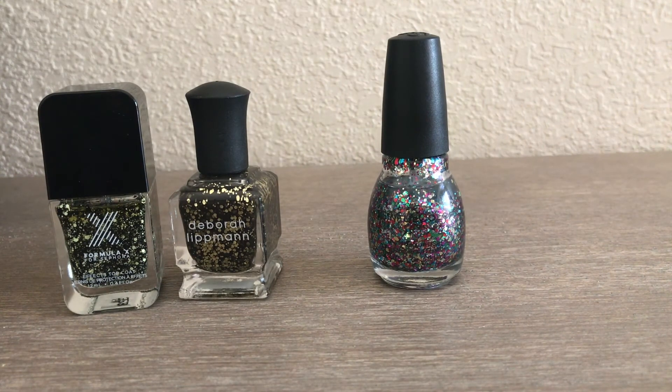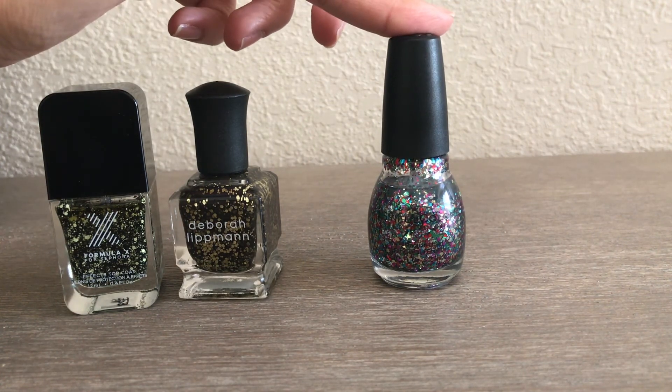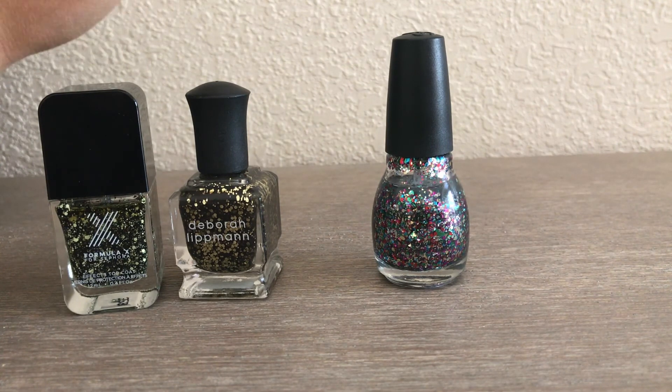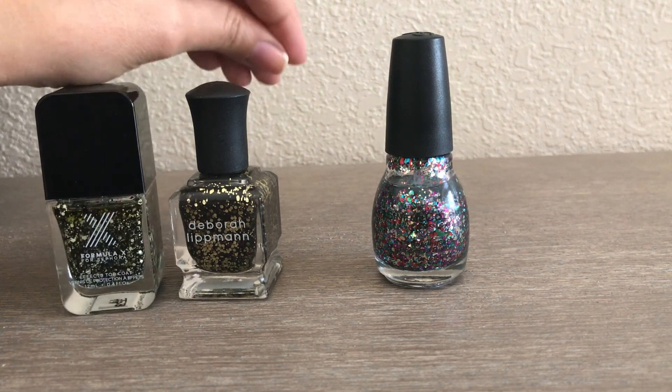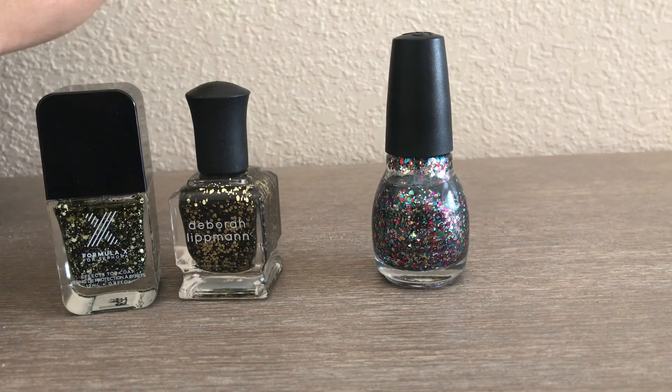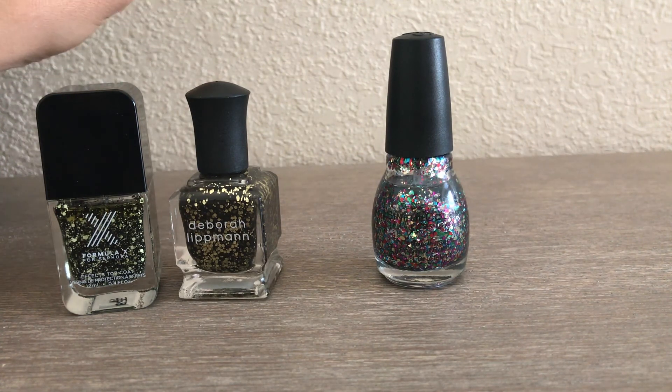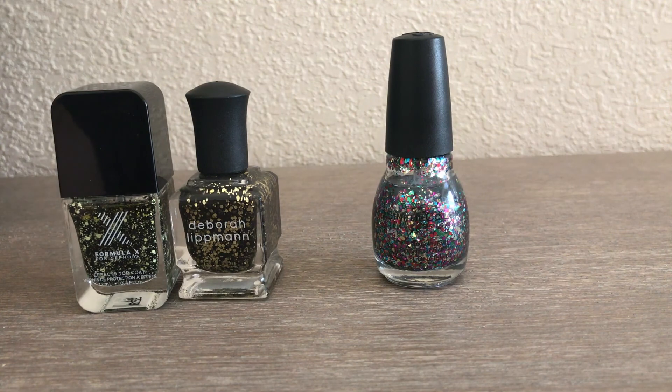So there you go — those are all the polishes in my nail polish collection! I really haven't bought any new ones this year, with the exception of one and the baby blue from my friend's baby shower. In my project polish I've been able to finish six so far, and my goal was to finish ten by the end of the year — I have three months, so we'll see. Anyway, I hope you guys enjoyed this video, thank you so much for watching, and I hope to see you in the next one!